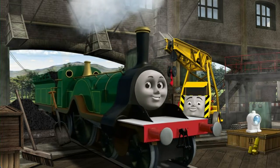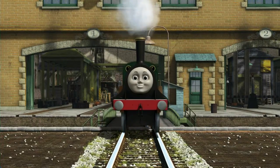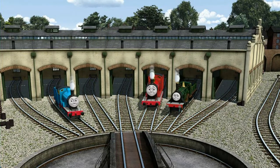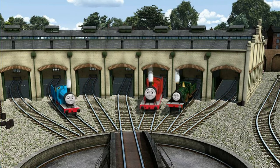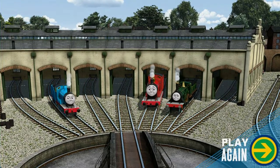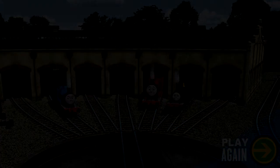You've fixed it! Emily is ready to be really useful again. You helped repair Edward and James and Emily. You did a great job!